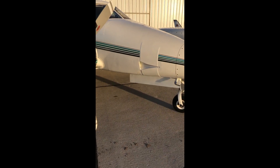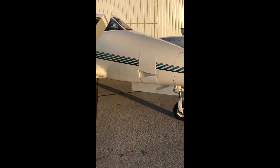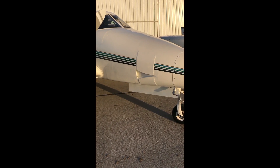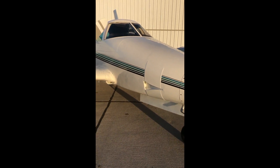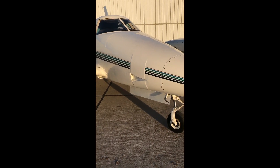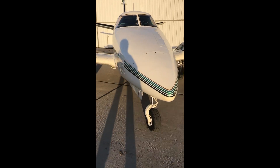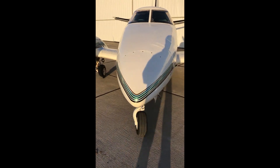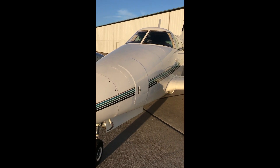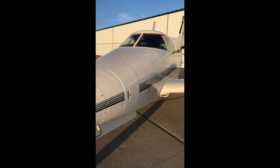It also has the ice guards on the nose, recently installed by Jerry Bailey down in Medill, Oklahoma. He did the last annual on the airplane in May of 2017 and is the recognized expert in America on these airplanes. It's also got the heated windshield, which is in perfect condition.